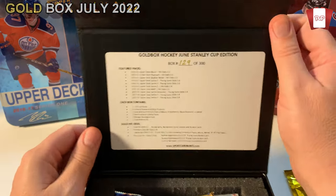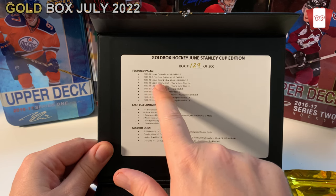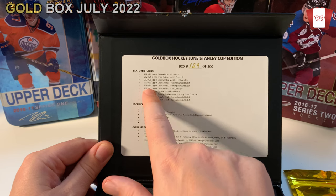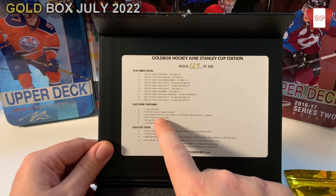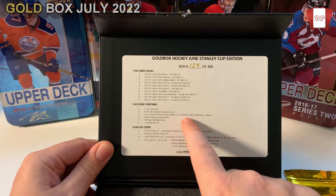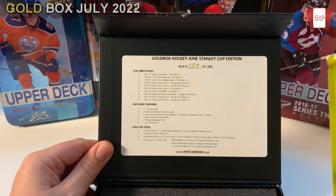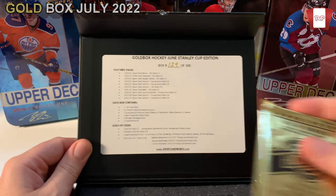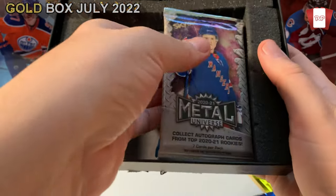So the packs you get — they made 300 boxes, you get 129. The featured packs are 2021 Upper Deck Allure, Platinum, and I don't think I've ever opened Allure. Series One Young Guns for 2021, Series One 2019-20, Series One 2017-18, 2021-22. Each box contains seven to eight total packs: four featured hobby products, one guaranteed premium pack of Allure, SP, Black Diamond, or Metal, two non-featured OPC packs, one vintage nostalgia pack, and one guaranteed hit.